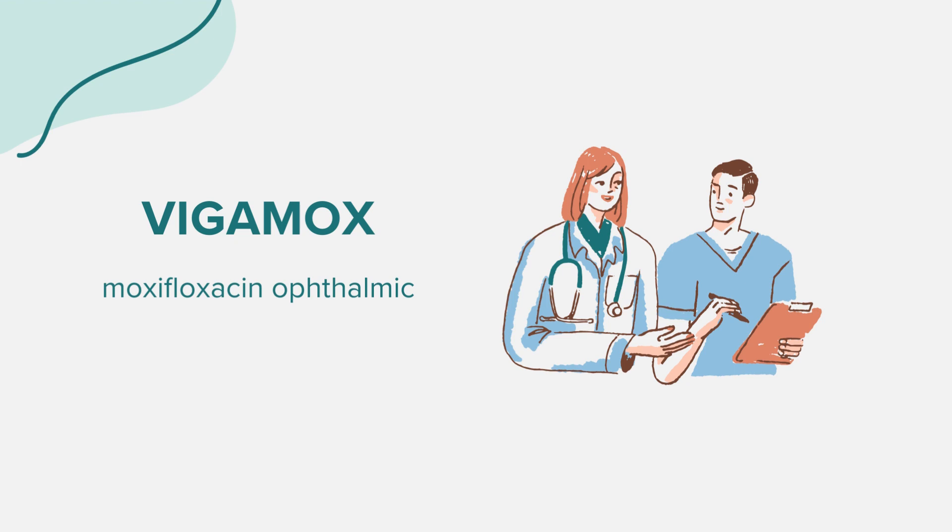Always use Vigamox eye drops as prescribed by your doctor. If you wear contact lenses, remove them before applying the drops. Ensure your hands are clean, and avoid touching the tip of the dropper to prevent contamination. After applying the drop, close your eyes for a few minutes without blinking.